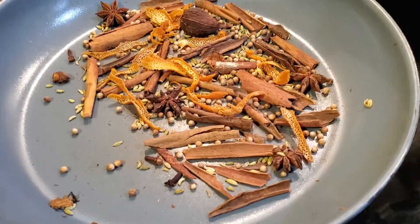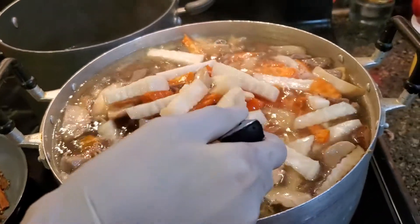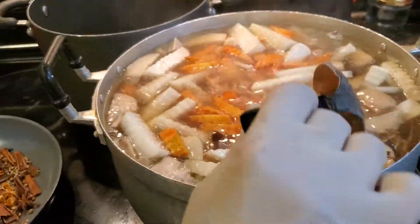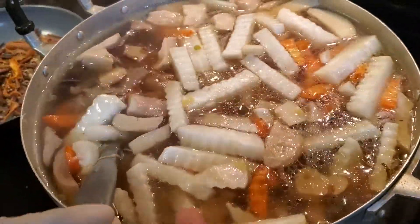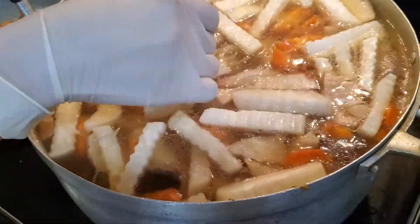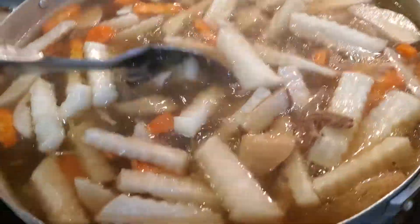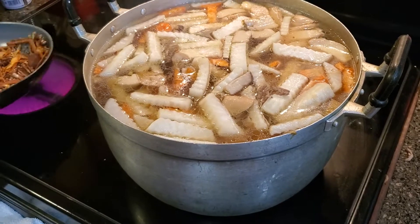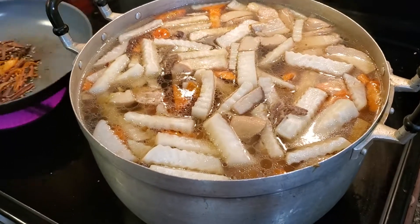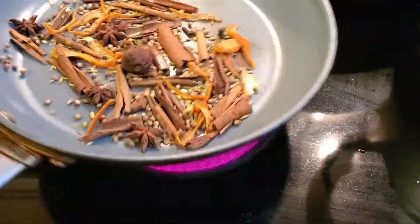I think she's roasting the spice here with the cinnamon. And this is the carrot, radish, mushroom — and as you can see there's a big pot and it's full to the rim. Then she mixes it with some seasoning.